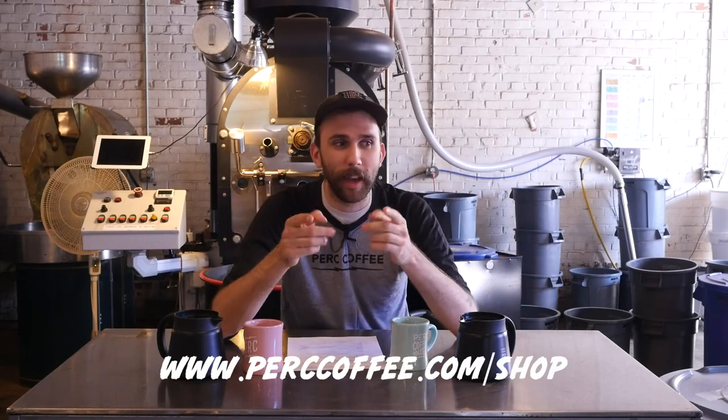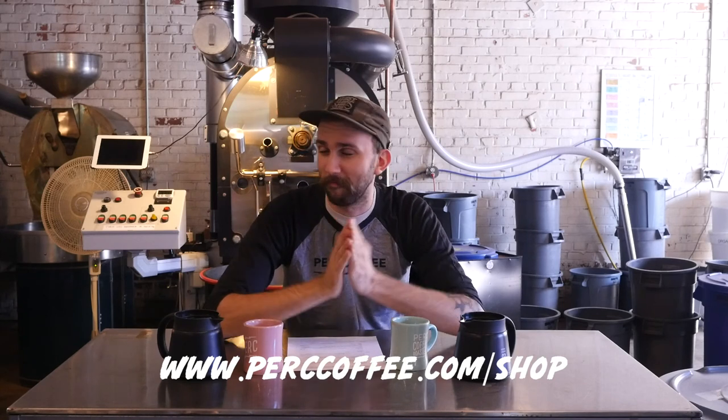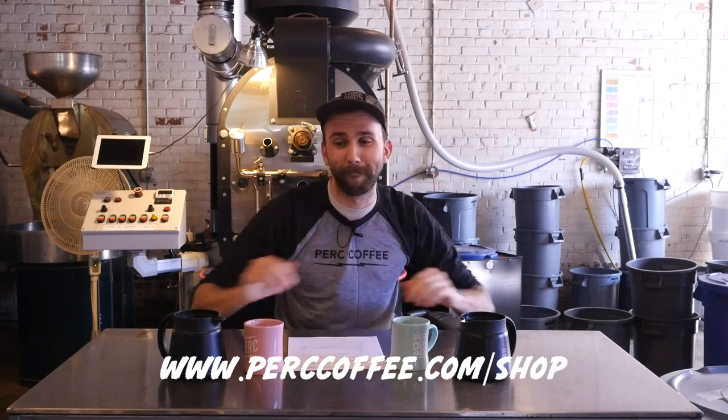Thanks so much for watching. If you learned something, leave a comment. If you liked the video, leave a like. If you think somebody else should watch this, share it via text, email, or carrier pigeon. As always, really happy you joined us. I hope you're well, staying happy and healthy. If you'd like to pick up one or both of these coffees — which you should — go to perkcoffee.com/shop and tell them I sent ya. That's it, bye!